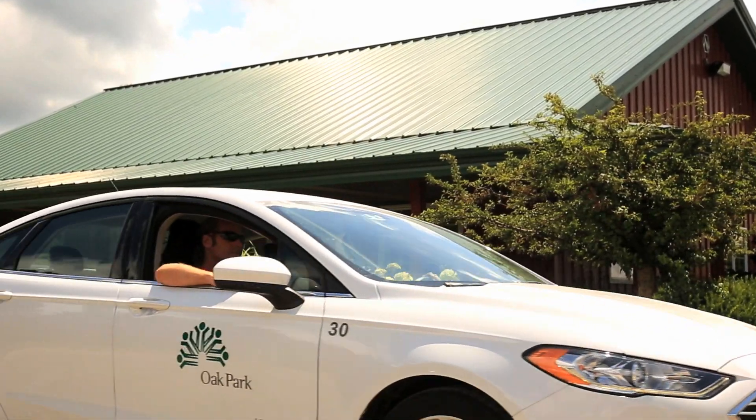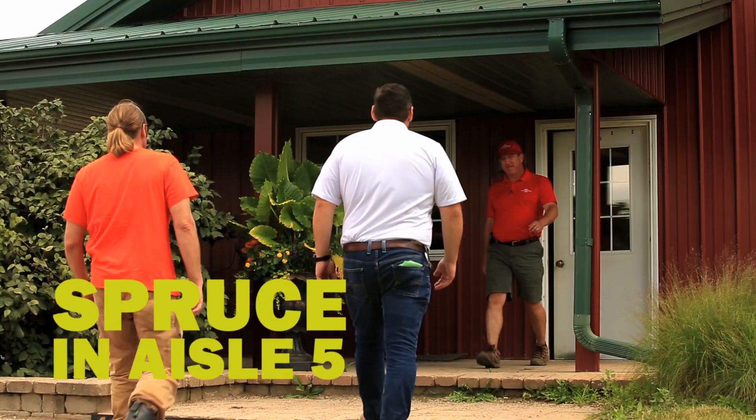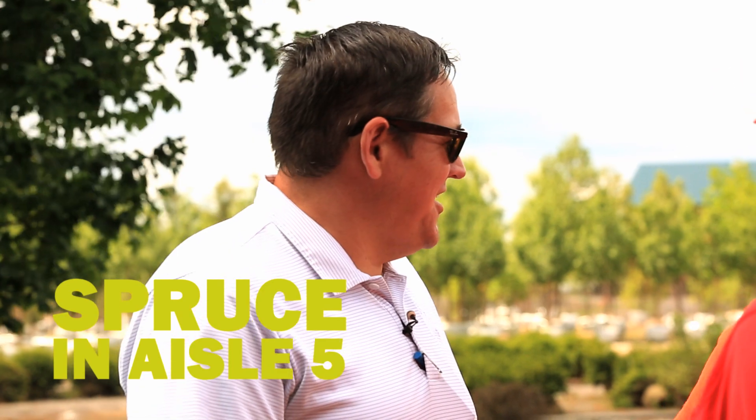We were at Hinsdale Nursery's wholesale growing fields. Hey JR, good to see you. We were tagging trees for the upcoming fall planting season. Are you ready to tag some trees? Alright, let's do it.